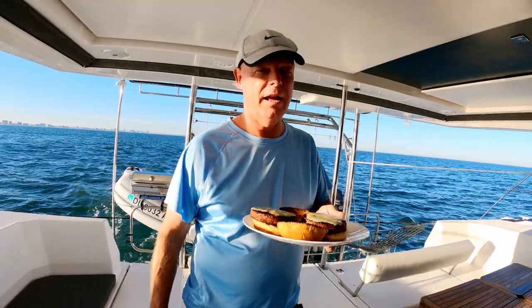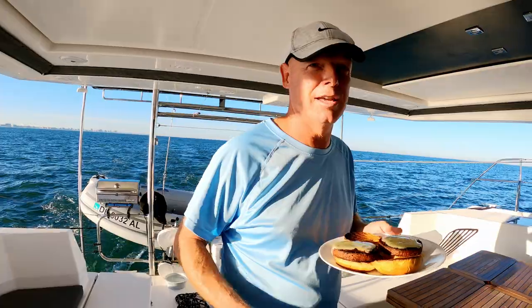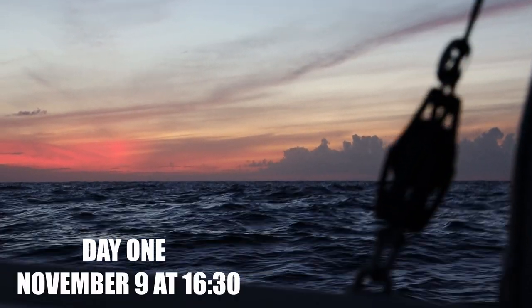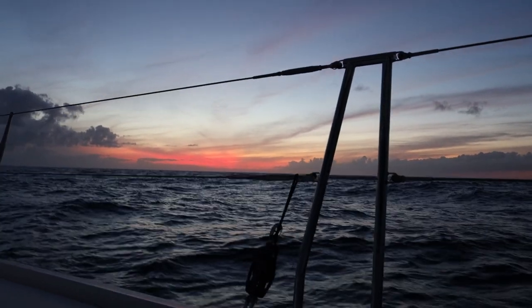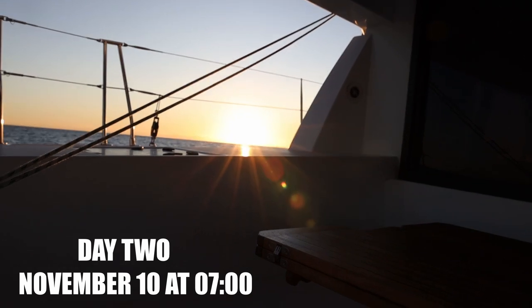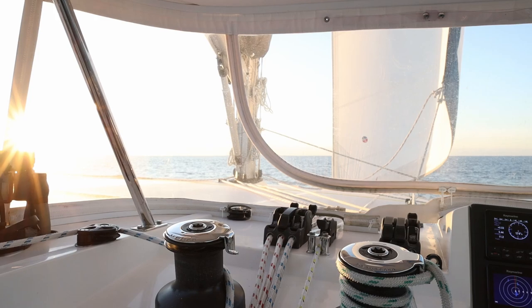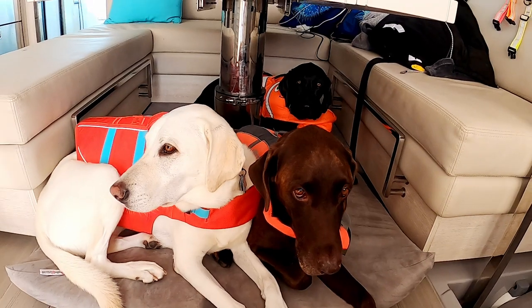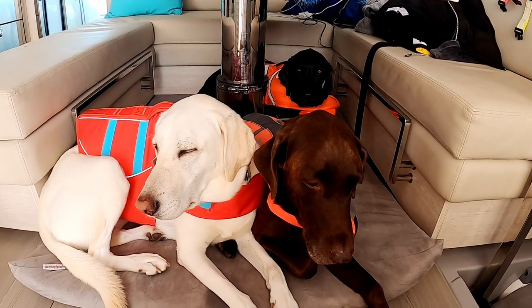It's an awesome sail, and when you can do burgers and relax, it's a good thing. Day two of our voyage.